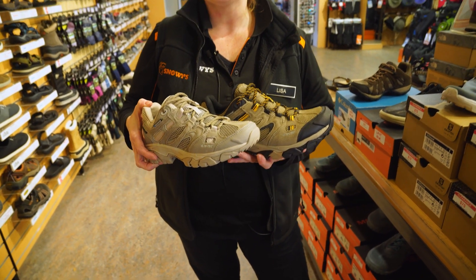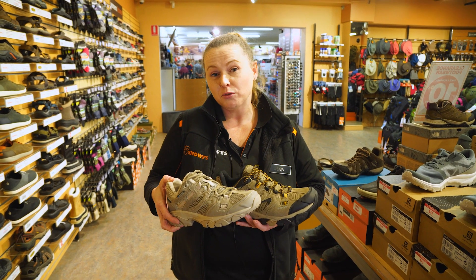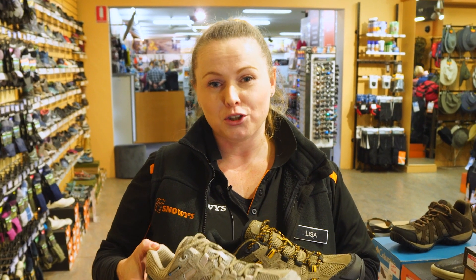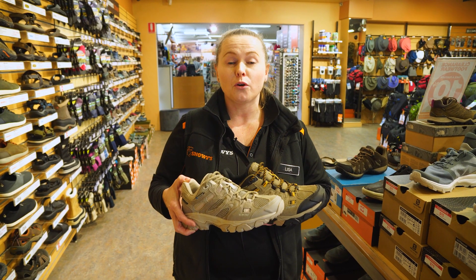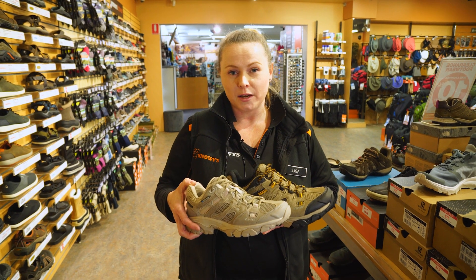So if you're looking for a lightweight, waterproof, breathable walking shoe that's great for travel or out bush, then the Ravus Vent Low is the shoe for you. If you'd like to check them out, either come in store or go onto our website, which is snowys.com.au, where we offer lowest prices every day.